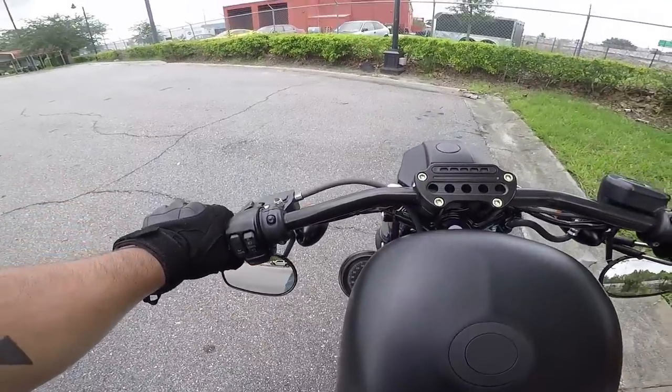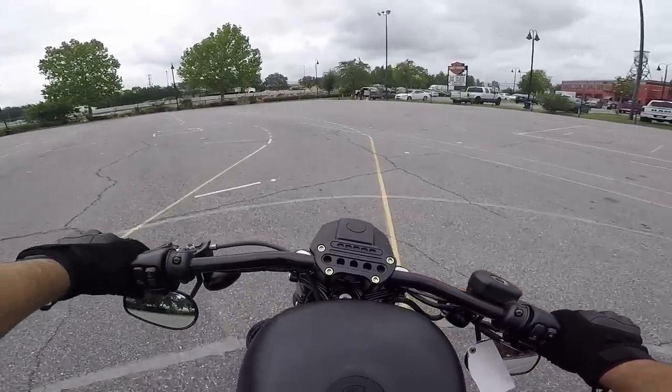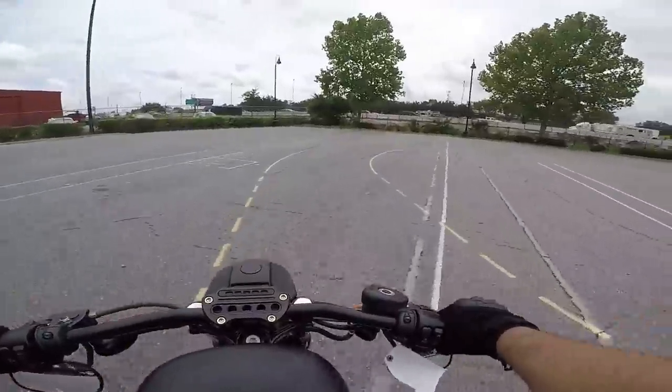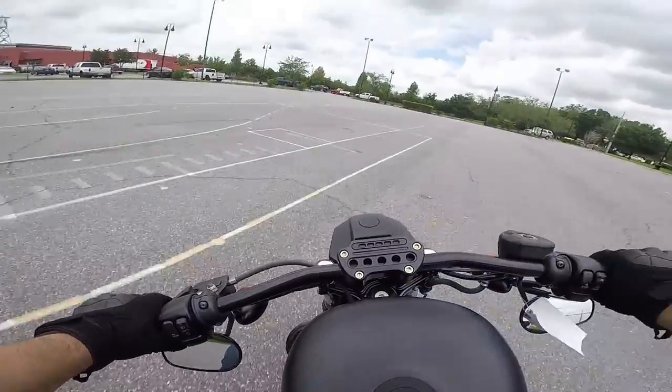Overall, would I recommend the Harley Iron 883? Most definitely. I hope you guys have enjoyed the video — if you have any questions, post them in the comments below. I absolutely love this bike. I had it for a year and just recently upgraded to the Lowrider S.